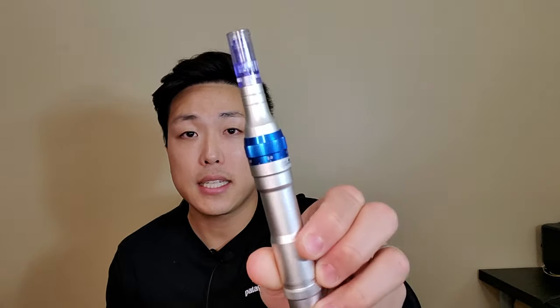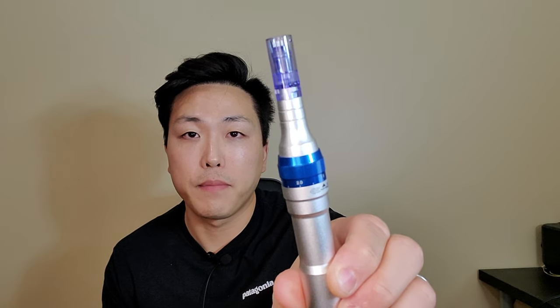The other common device we see is the Dr. Pen A6, such as this one here. Dr. Pen also has a wide variety of similar micro needling devices but the model I use is the A6. Some people use something known as the Terminator, which is also a variation of the motorized micro needling device.